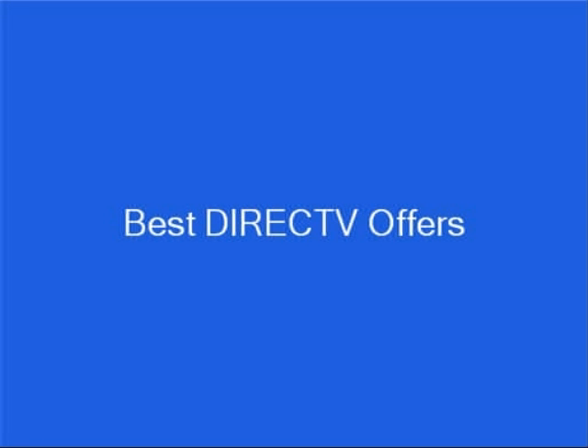Hi, my name is Brian Stevens. I'm the Senior Editor for the Satellite TV Guide, and I want to show you where to get the best DirecTV offers.